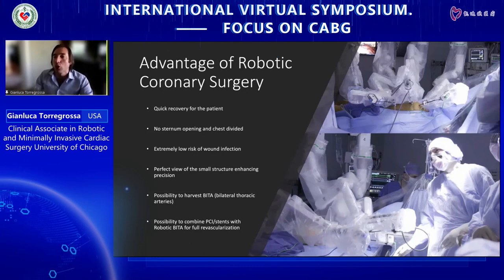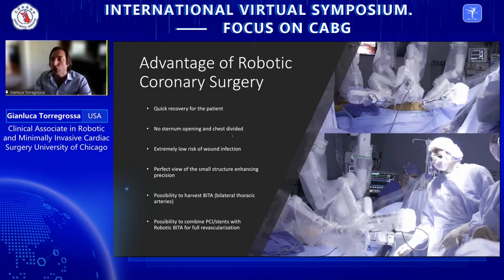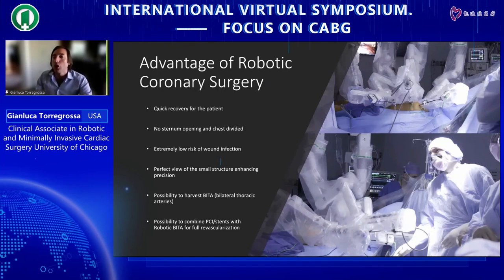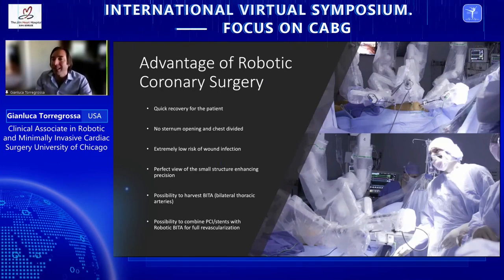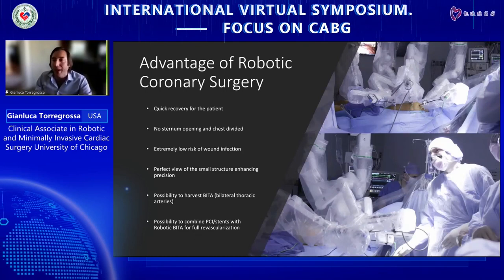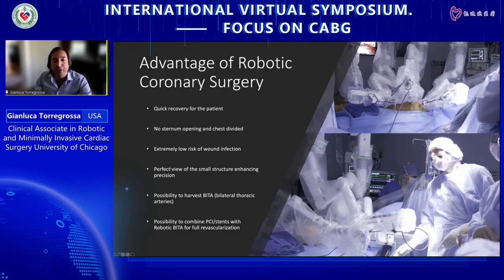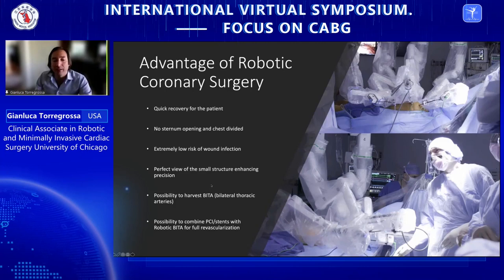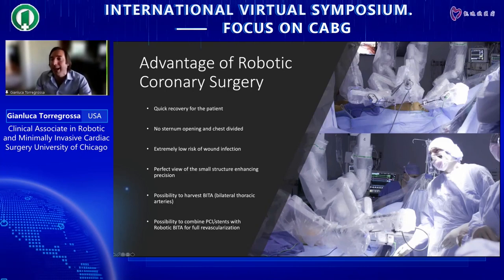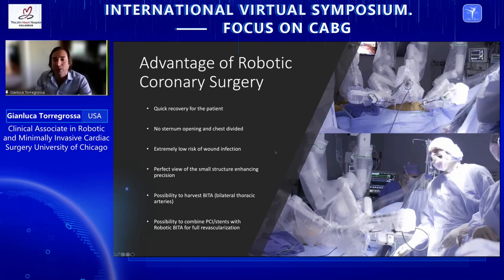In conclusion, the advantages of robotic coronary artery bypass are: clean surgery with no infection, very quick recovery, ability to use bilateral internal thoracic artery in all comers — including obese and diabetic patients — with no risk of wound infection, a perfect view of small structures, and the possibility to combine with PCI for advanced hybrid revascularization. The disadvantage is the learning curve, technical challenge, and the fact that the Flex-A device and coronary stabilizer for the robot have been discontinued, requiring renewed industry support.